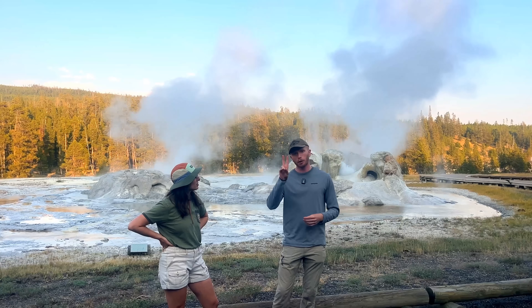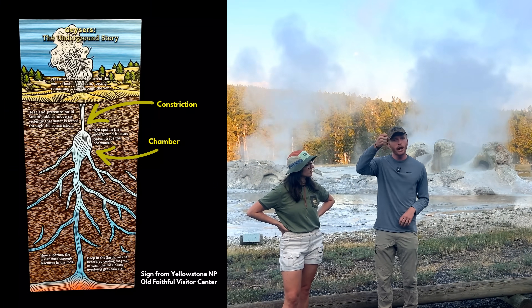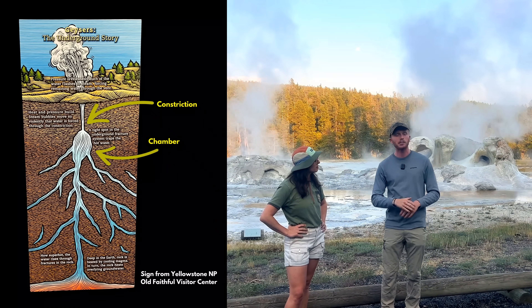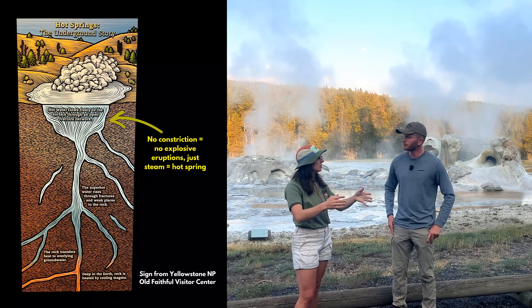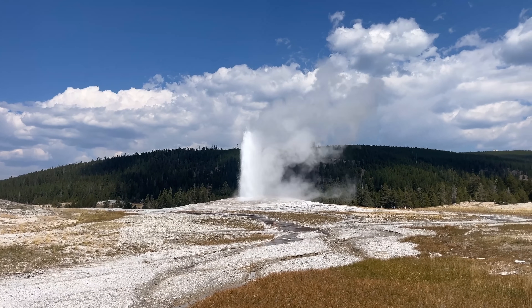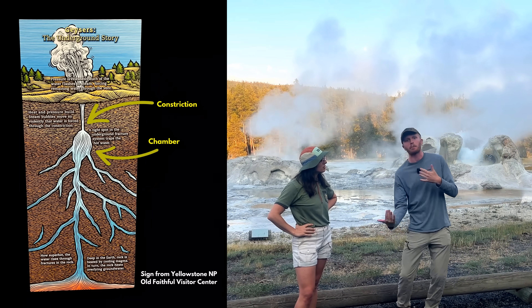Talking about the plumbing system, there are two very important things predictable geysers need: a chamber to build up pressure, and a constriction in the vent. For example, the constriction in Old Faithful's vent narrows to about the size of your fist 20 feet below the cone. If this didn't exist, Old Faithful would not get nearly as high as it does — it can reach 120 to 186 feet during major eruptions. If that constriction widened, you'd get a geyser that doesn't shoot as high but might be equally voluminous in water output, just without that tight narrow corridor to squeeze through and shoot upward.